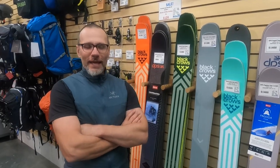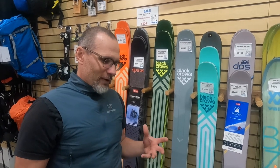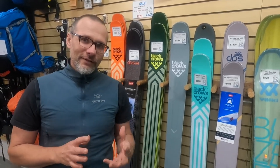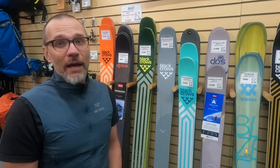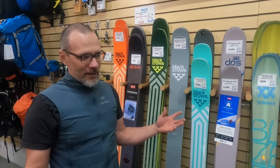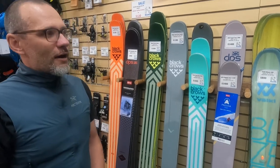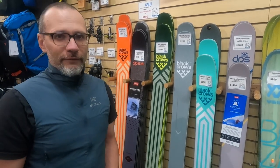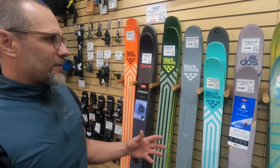Hey guys, it's Rob from Backcountry Skiing Canada. We're in a very specific place here in the Kootenays — touring in the Kootenays really means chasing the powder. Yes, it means that on the coast just as much as in the Rockies, but our skis are a little bit more dialed for deeper snow conditions here.